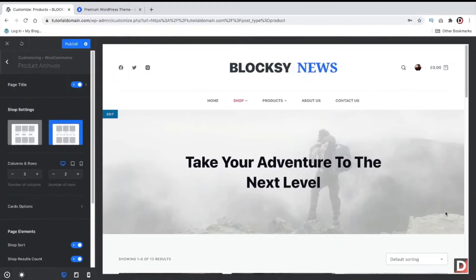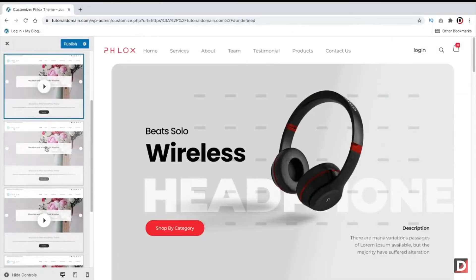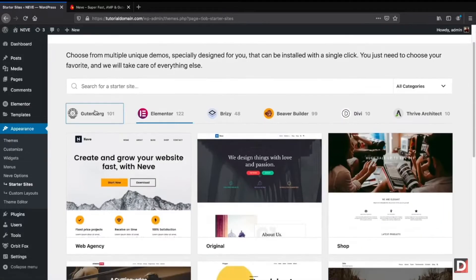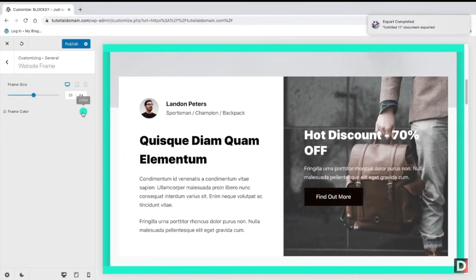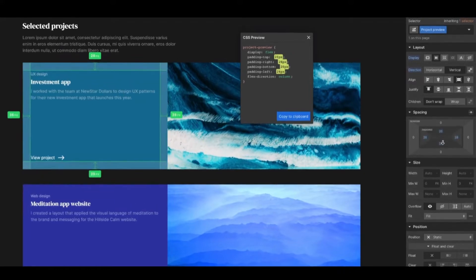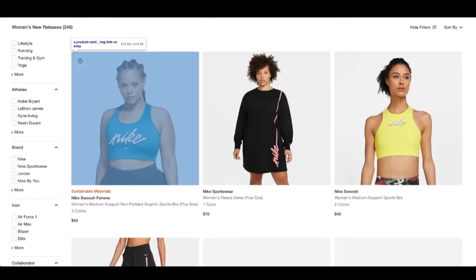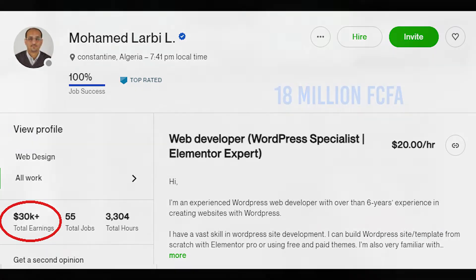A lot of work for your clients will be for setting up WordPress sites and installing a premium theme. A good approach is to sign up for a WordPress theme package from one of many premium theme developers that give you developer access to their entire bundle of premium themes, usually at a cost of one to two themes. For that, you get an unlimited license to access and install these premium themes on as many domains as you want without paying each time, increasing your revenue dramatically. For example, here is a freelancer from Algeria making $30,000 with WordPress web design, which is the equivalent of 18 million francs CFA.